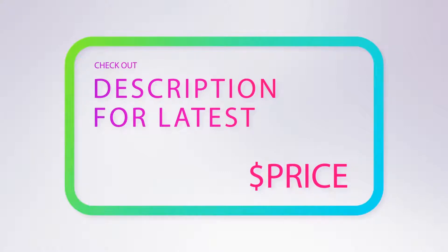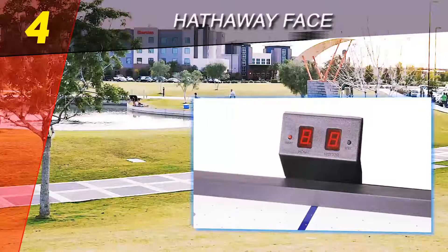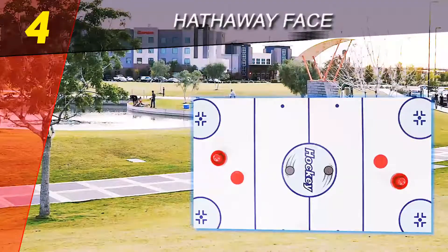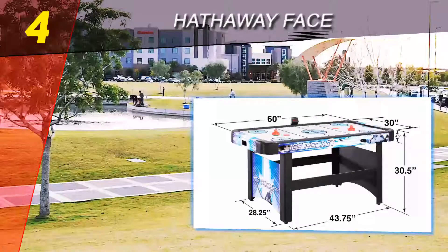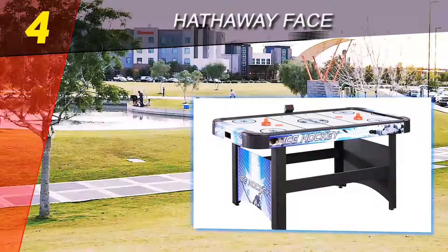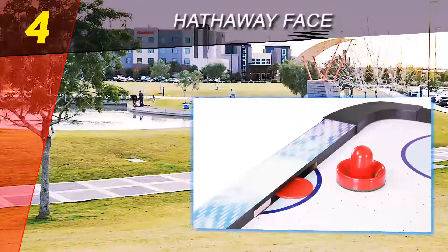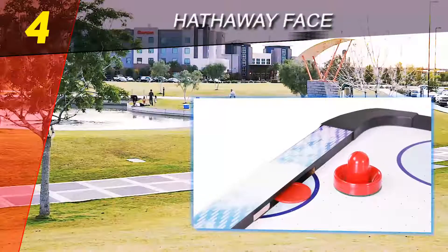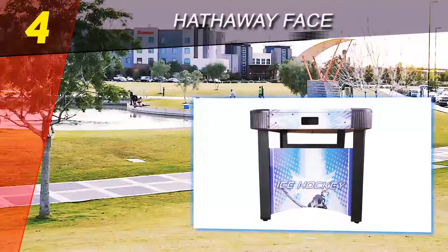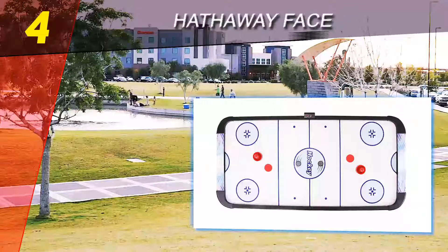Coming in at number four on our list is the Hathaway Face-Off. With a wide selection of performant and reliable game tables and accessories, Hathaway is a competitor worth looking out for in the market for air hockey tables. Their 5-foot Face-Off game table has some eye-catching features and is a decent choice for a more seasoned air hockey player looking to take their hobby to the next level. It's quite clear that Hathaway has put a lot of effort and paid attention to detail in designing the Face-Off air hockey table.